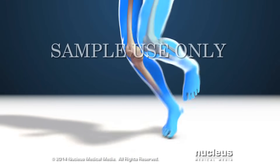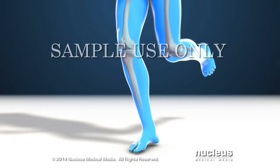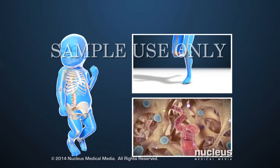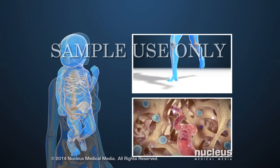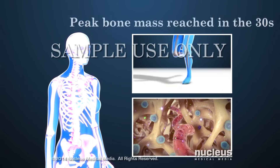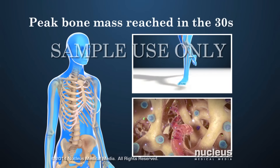Physical forces and pressure during exercise also help bones to grow stronger and denser. These processes allow bones to grow strong in children and young adults. People have their strongest, most dense bones, called peak bone mass, in their 30s.